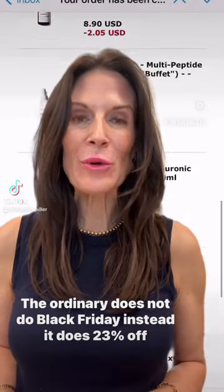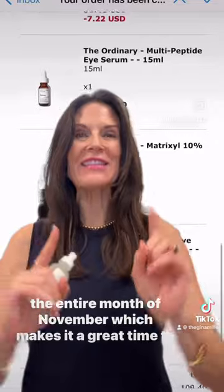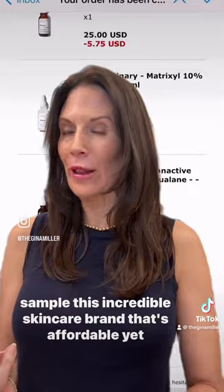The Ordinary does not do Black Friday. Instead, it does 23% off the entire month of November, which makes it a great time to sample this incredible skincare brand that's affordable yet effective.